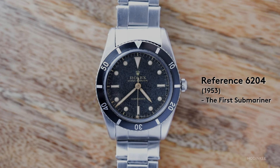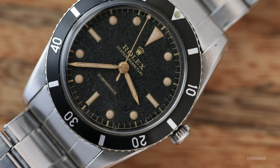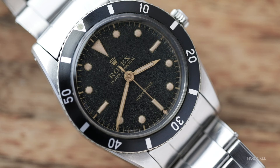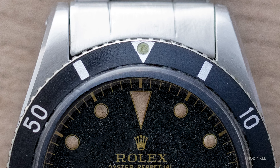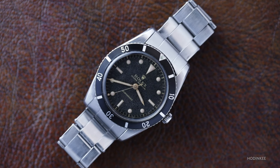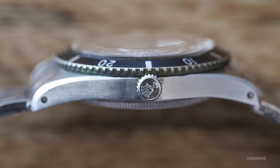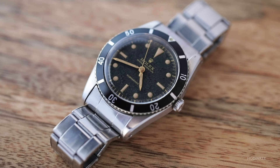The 6204 has hands very different from the Mercedes-Hour hand we see today — they call them pencil hands. It has a rotating bezel but without hash marks between the 12 o'clock and 3 o'clock positions. The dial shows characteristics we see today: the triangle at 12 o'clock and rectangles at 3, 6, and 9 on a no date. This is also the smallest crown ever on a Submariner at 5.3 millimeters, and this watch said 'Submariner' on it — really the birth of the reference.